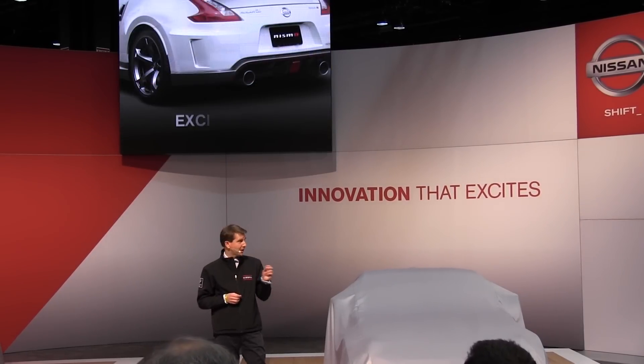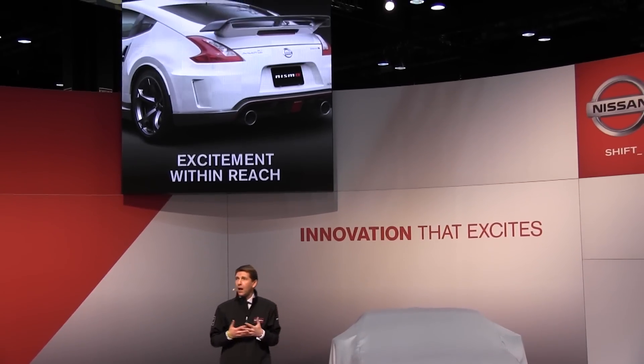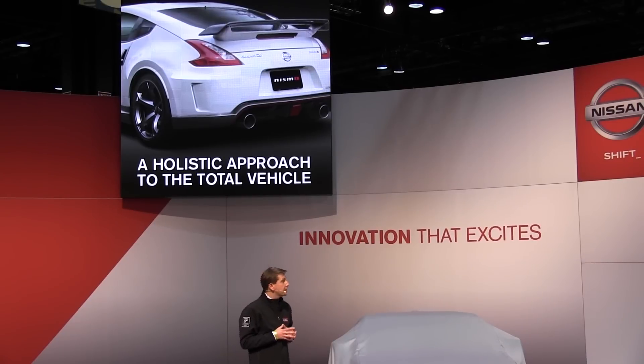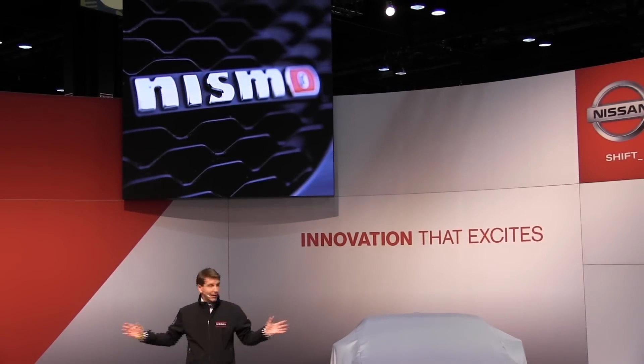Nismo is excitement within reach. Just as they approach our racing activities, the Nismo engineers are taking a holistic approach in creating these new vehicles, looking at a total package of aerodynamics, engine, suspension, and driver features. It's my pleasure to show you exactly what we mean.